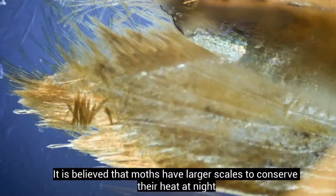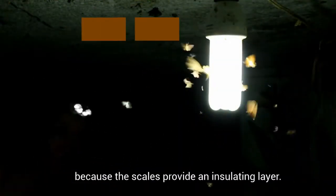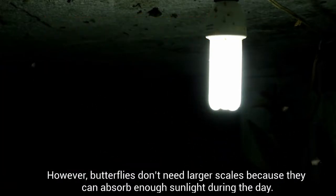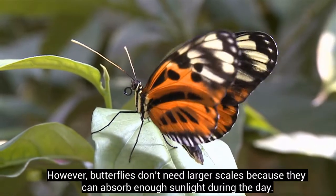It is believed that moths have larger scales to conserve their heat at night, because their scales provide an insulating layer. However, butterflies don't need larger scales, because they can absorb enough sunlight during the day.